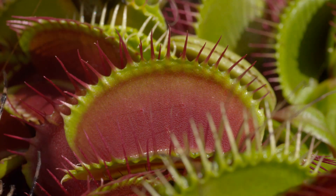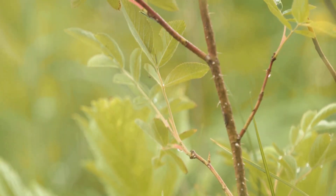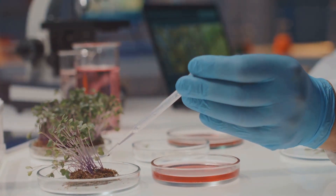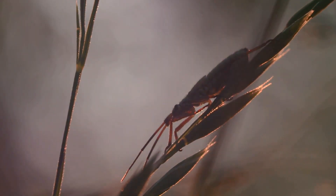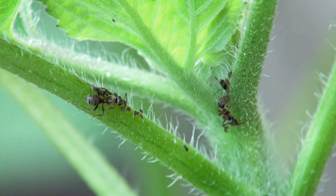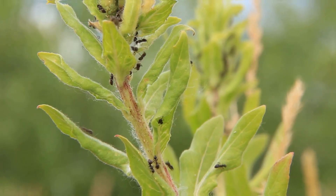Once a carnivorous plant has caught its prey, it's time for dinner. But plants don't have mouths like we do, so how do they eat? Carnivorous plants release special juices called enzymes onto their trapped prey. These enzymes are like powerful chemicals that break down the insect's body. They turn the insect's soft parts into a soup of nutrients that the plant can absorb — it's like the plant is having a bug smoothie.